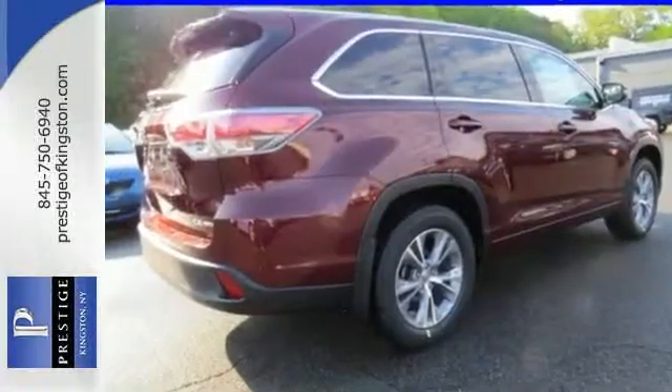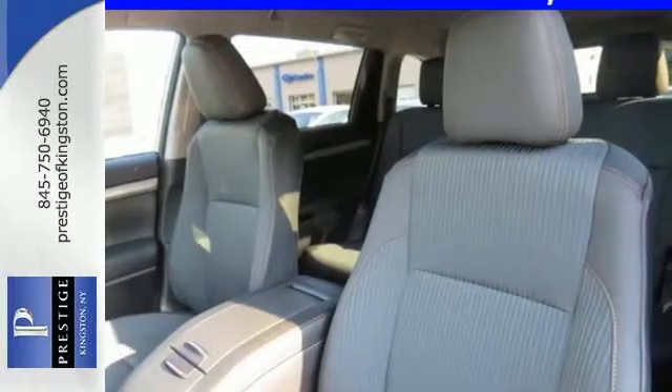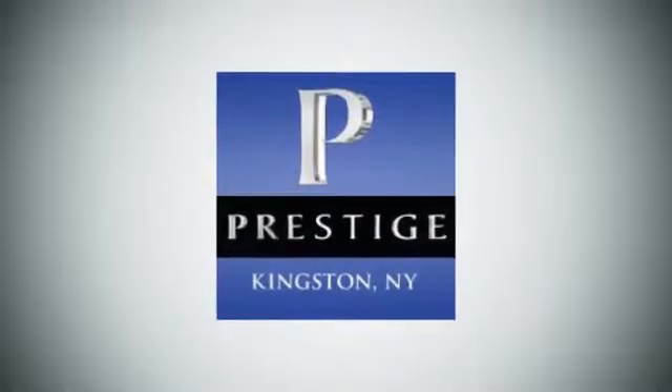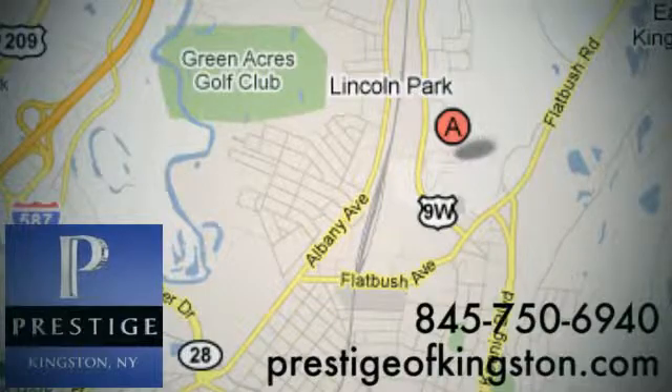Bold and daring, climb behind the wheel of this Highlander before it's gone. At Prestige, we have the widest selection of new and pre-owned vehicles in the Kingston area. We're conveniently located at 756 East Chester Street Bypass in Kingston, New York.